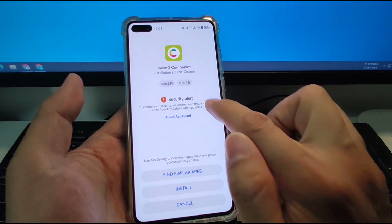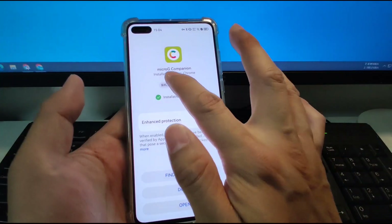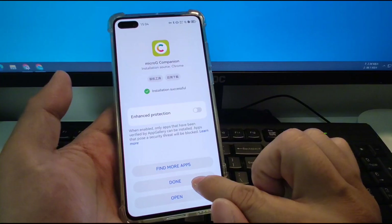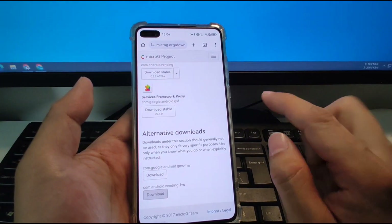The microG Companion has finished installation. Click done. So those two apps — we've finished downloading and installing them.